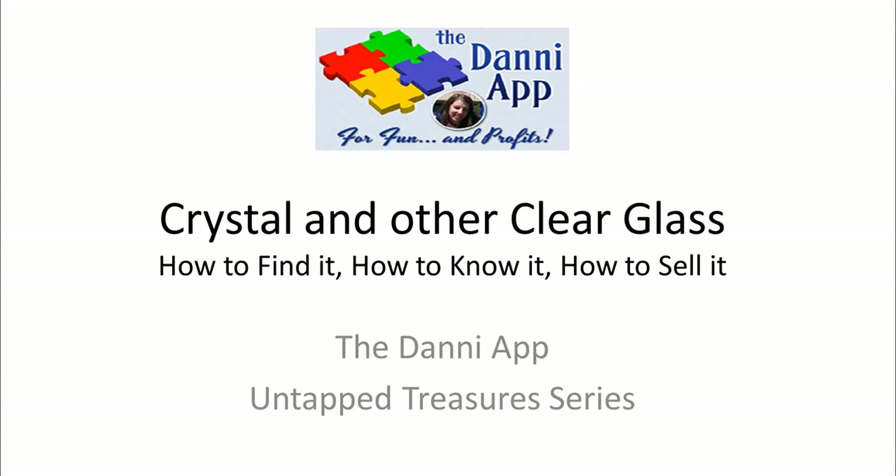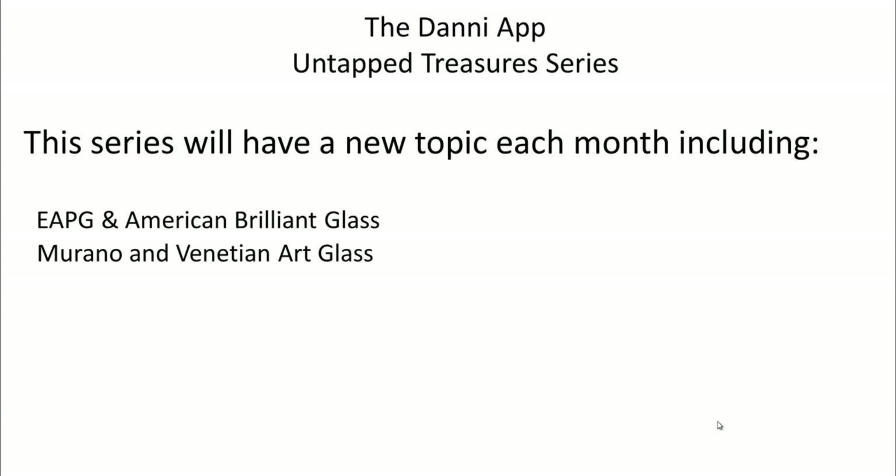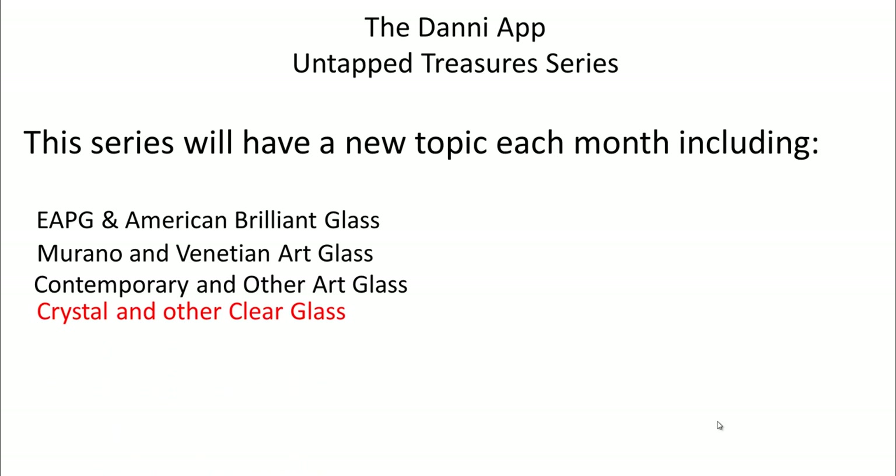In this series we cover a new topic each month. We've done early American press glass and American Brilliant glass as the first one, then Murano and Venetian art glass, then other contemporary and art glass, and of course we're going to be talking about crystal and other clear glass in this webinar.